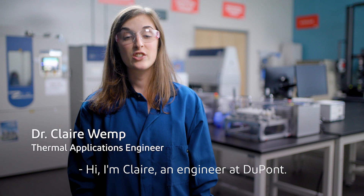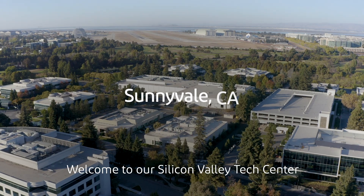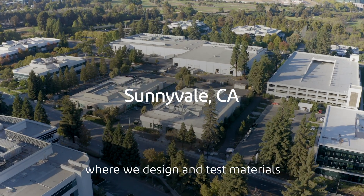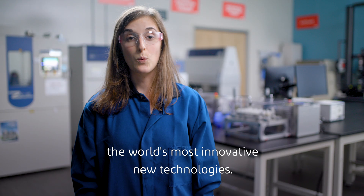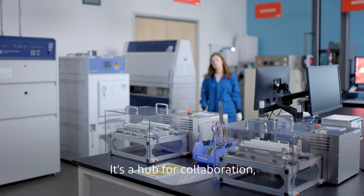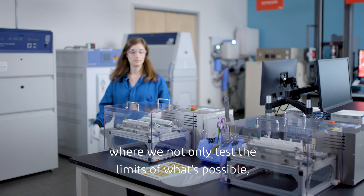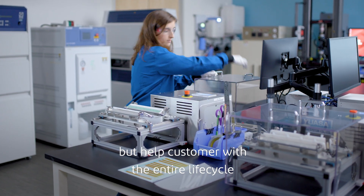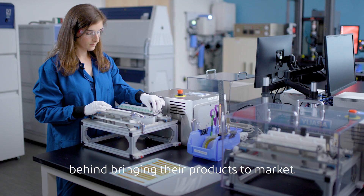Hi, I'm Claire, an engineer at DuPont. Welcome to our Silicon Valley Tech Center where we design and test materials that allow our partners to create the world's most innovative new technologies. It's a hub for collaboration where we not only test the limits of what's possible but help customers with the entire lifecycle behind bringing their products to market.